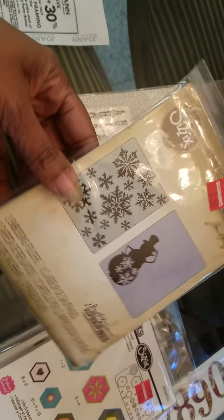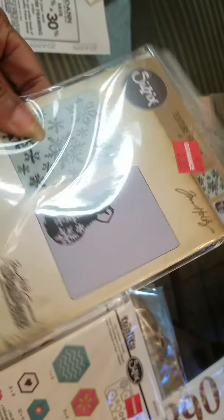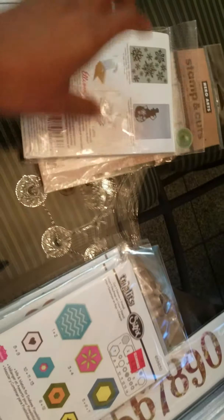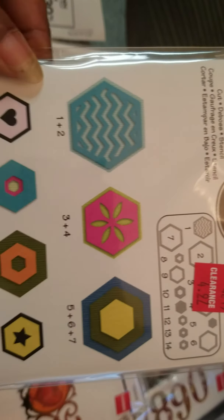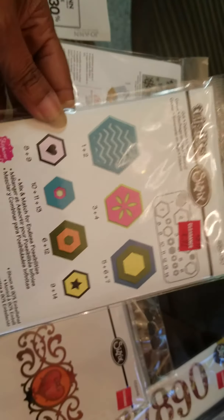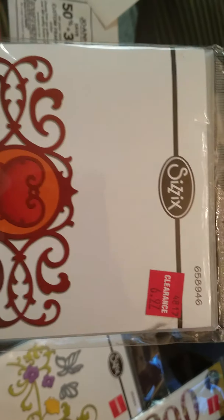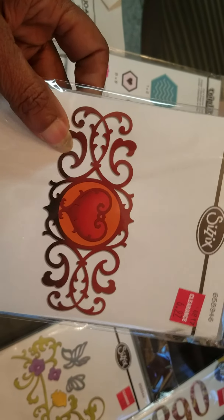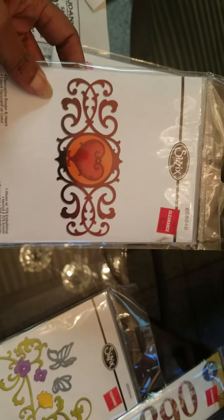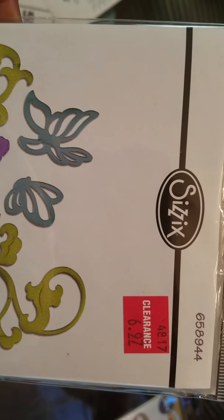Then they have this one right here, the price is $3.97 — some embossing folders. Then they have this one for $4.97. And I wasn't sure if I had this one, it was $6.97, but I absolutely love the way it has all these flourishes. And then I got this one right here for $6.97.